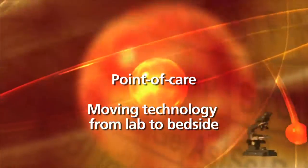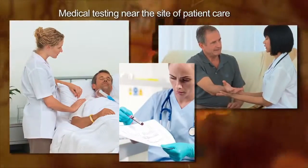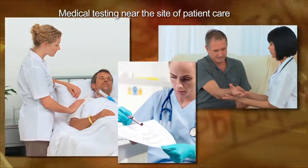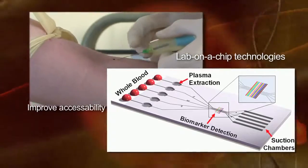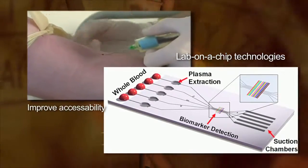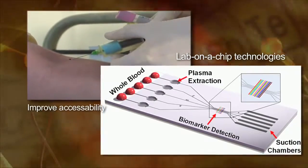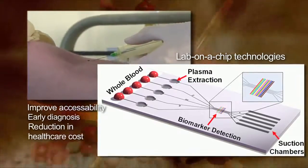Point of care refers to medical testing near the site of patient care, providing rapid test results enabling immediate clinical management decisions to be made. So-called lab-on-a-chip technologies improve healthcare accessibility and delivery through a shortening of the timeline between testing and the availability of results, thus enabling early diagnosis and a reduction in healthcare cost.